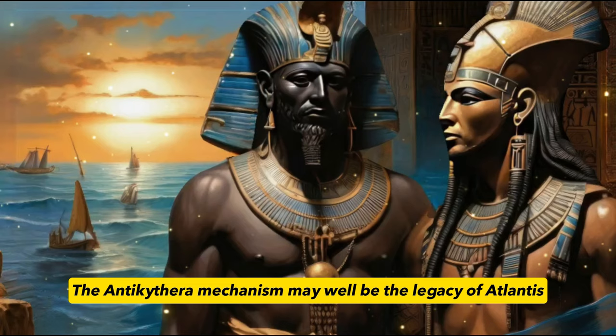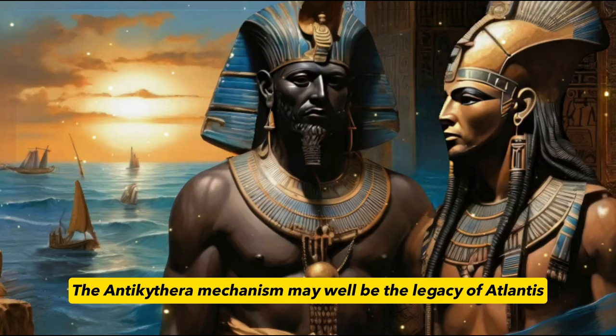The Antikythera mechanism may well be the legacy of Atlantis. Until today, the research on the function of the Antikythera mechanism has not stopped, and maybe someday there will be discoveries that will shock us.